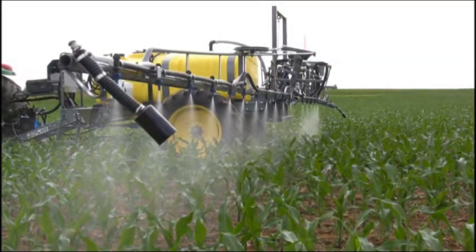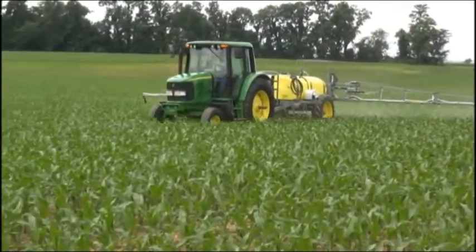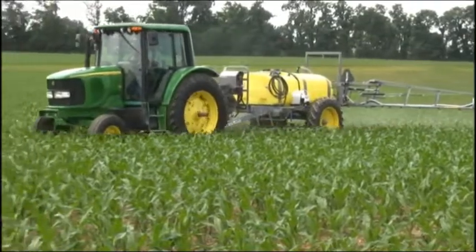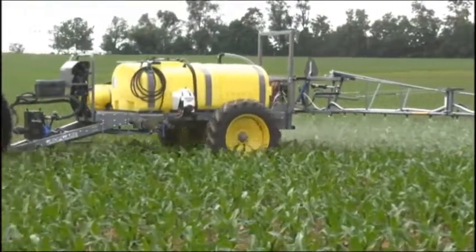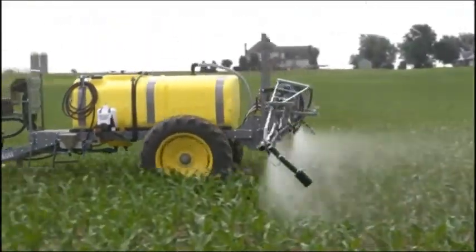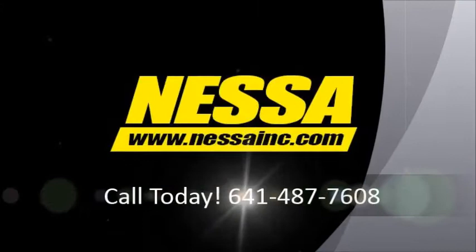CropCare's careful engineering and high quality American manufacturing produces a high performing machine that's backed up by our strong customer service ethic. Join the rapidly growing number of farmers discovering that CropCare equipment more than competes with the best brands for quality, yet is easy on the pocketbook. CropCare.